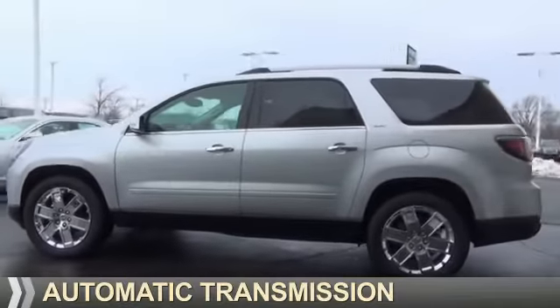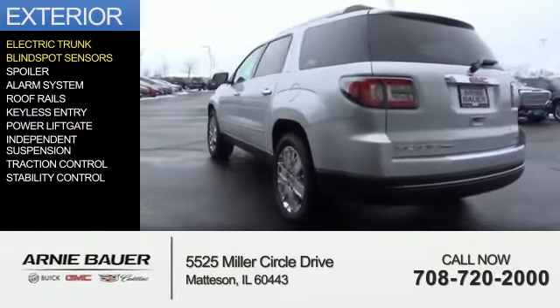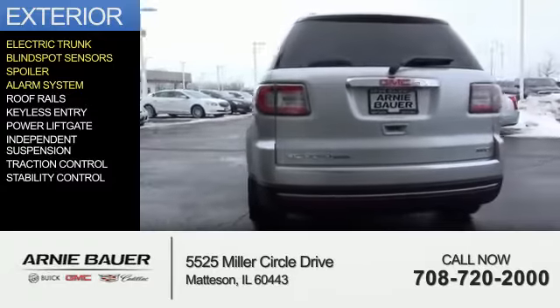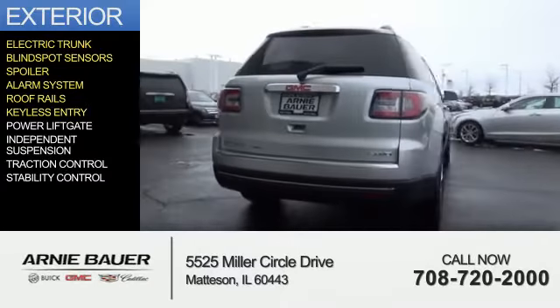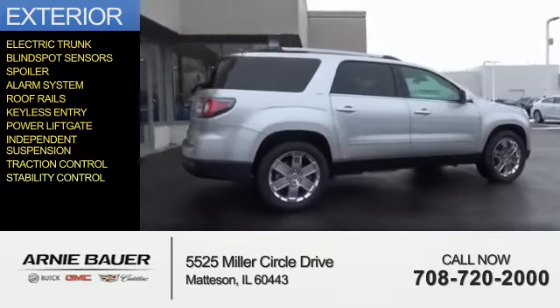And an automatic transmission. The features include electric trunk, blind spot sensors, a spoiler, an alarm system, roof rails, keyless entry, power liftgate, independent suspension, traction control, and stability control.